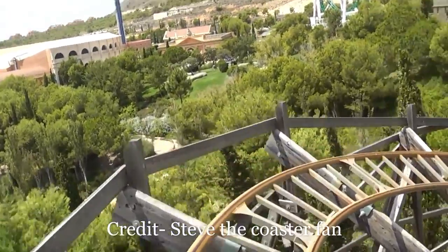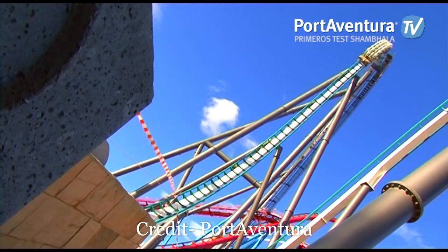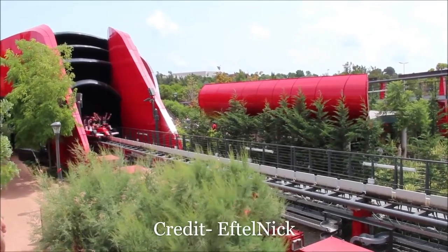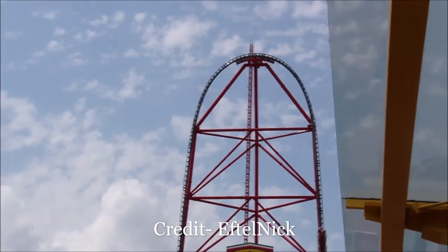Spain is home to a large mix of amusement parks. You have some smaller family parks along with a few large parks like Port Aventura and Parque Warner Madrid. As a result, the country has an interesting mix of roller coasters. In this video, I will rate my top 10 coasters that I have personally ridden in all of Spain.